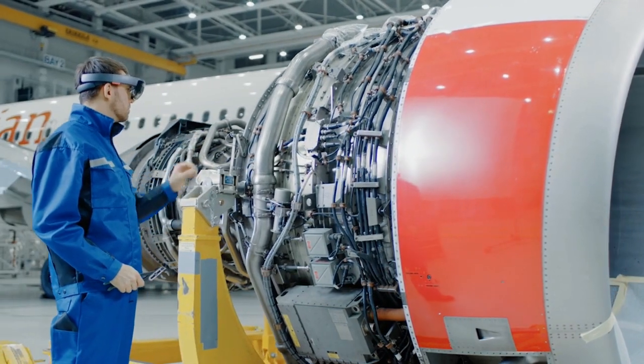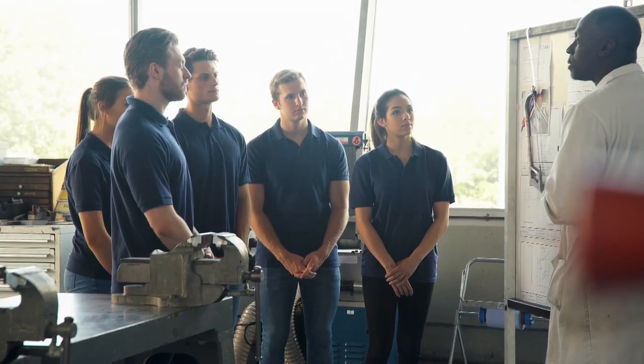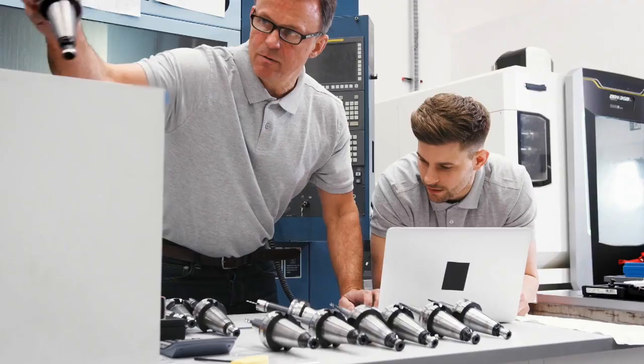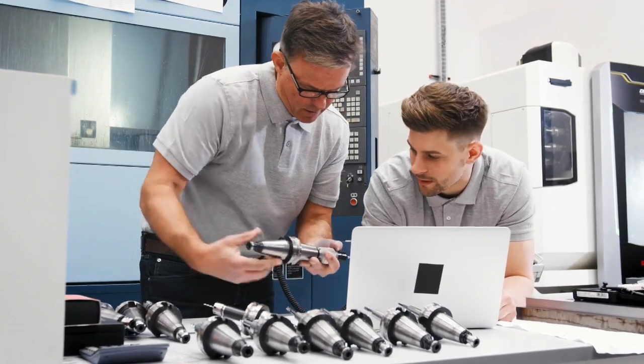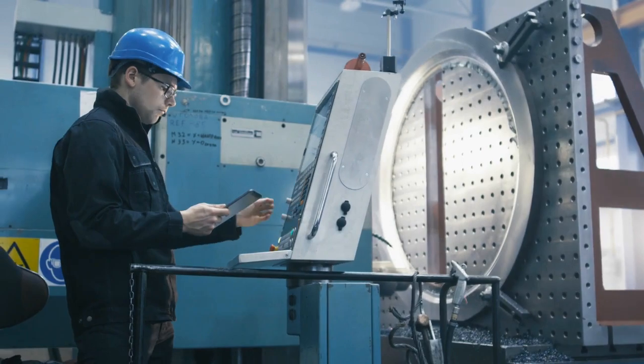PTC's Vuforia Expert Capture solution saves your company time and money associated with the creation of traditional training and documentation methods, which ultimately results in significant downstream benefits in areas like quality, safety, and overall workforce productivity.